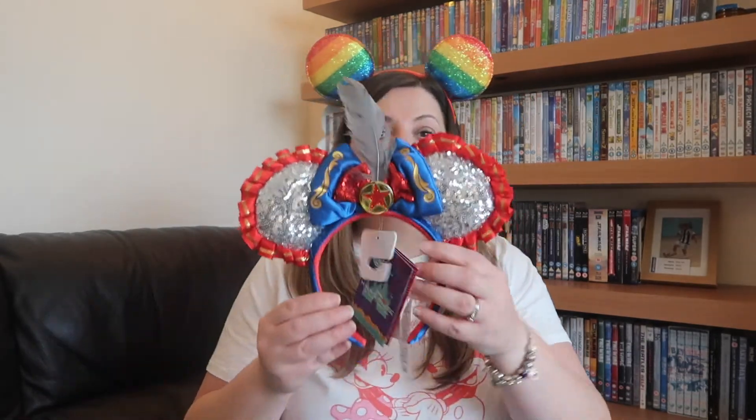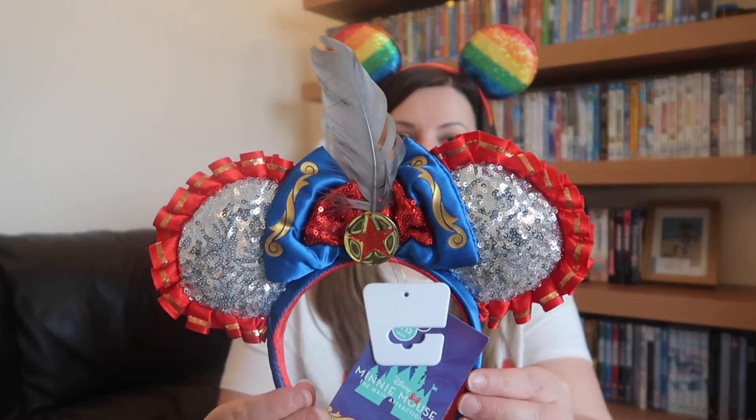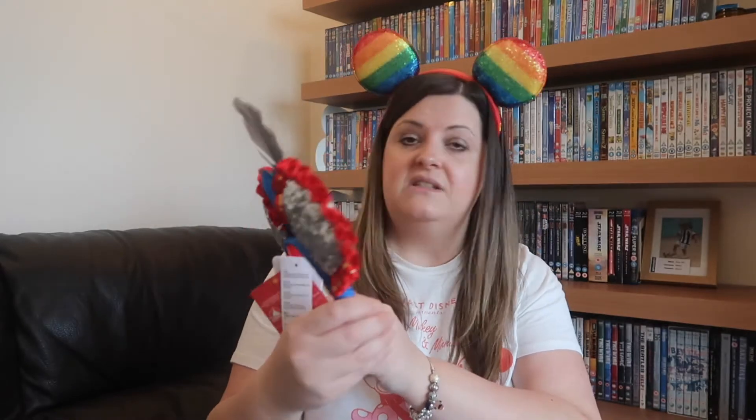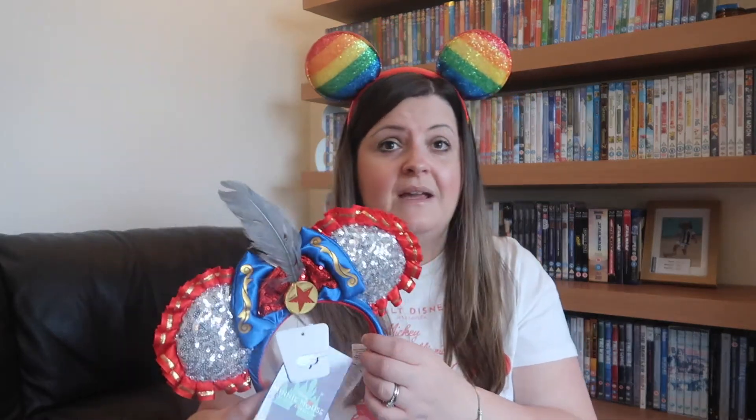I've got every one from then on. The August pair is the Dumbo themed ears - I love these, they are so colorful. I can't wait to wear these around Magic Kingdom. My partner jokes about needing an extra suitcase just for my ears, but he's got about 15 gray hoodies in his wardrobe so I don't question that - at least these are all different!